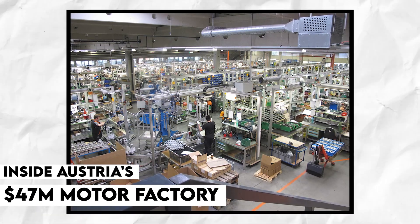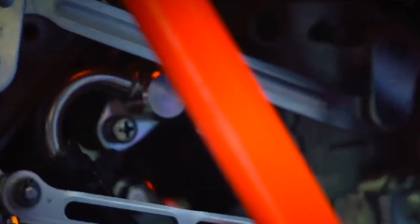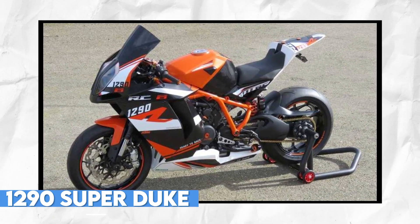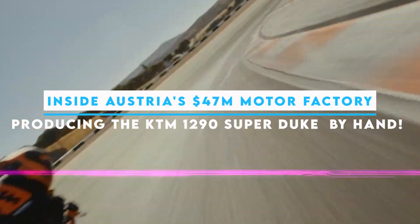KTM is one of the most renowned motorcycle manufacturers in the world, known for producing some of the most powerful and high-performance bikes on the market. One of the most impressive models is the 1290 Super Duke, a naked bike designed for riders who are looking for an exhilarating and thrilling riding experience. What makes the 1290 Super Duke one of a kind?